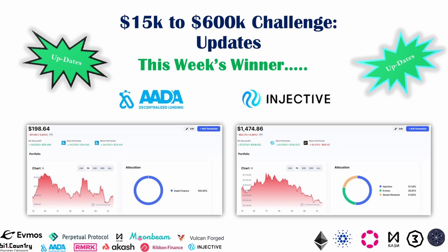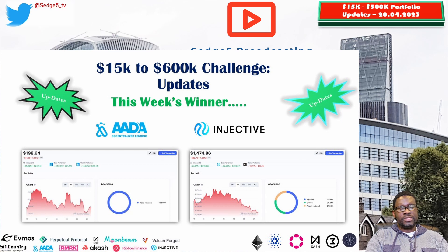Hi again guys, this is FD465.tv once more, back with another video. It's that time of the week again when we bring you an update to one of our public portfolios, and this time it's the 15k to 600k portfolio challenge.